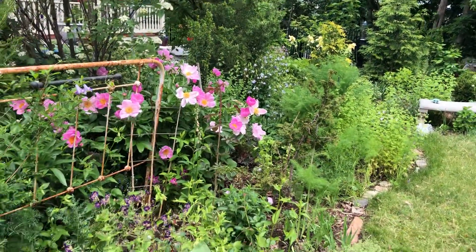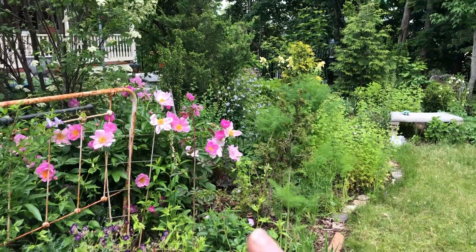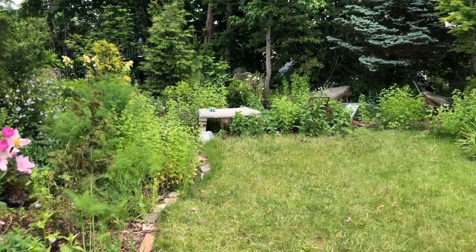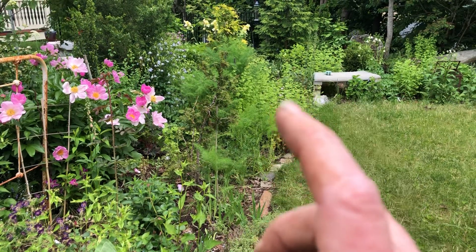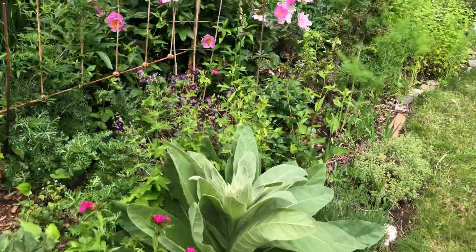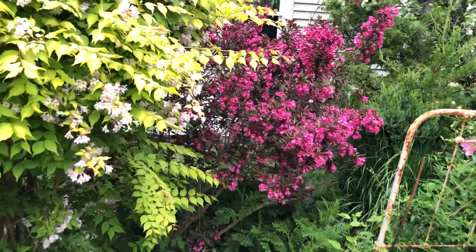So this is kind of what's going on right now — I just wanted to show some of the blooming. There's a bunch of columbine back there, you can see it all over the place. And there's fennel coming up and feverfew. So that's about it.